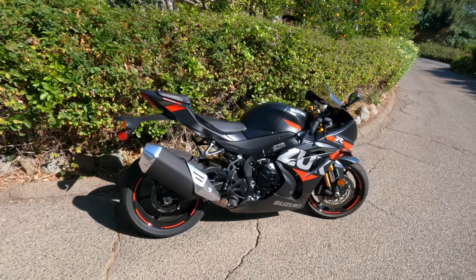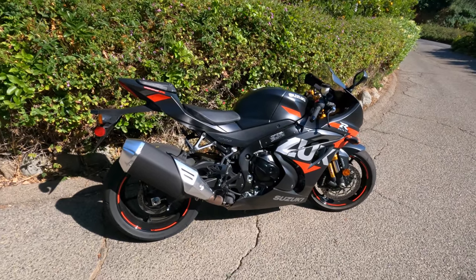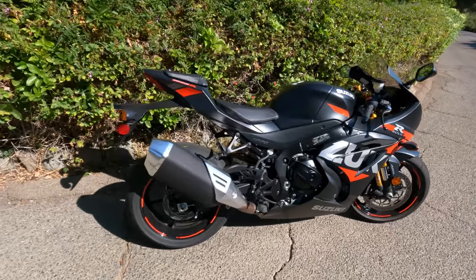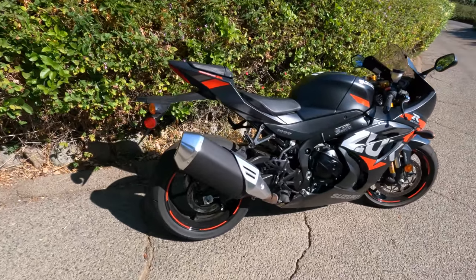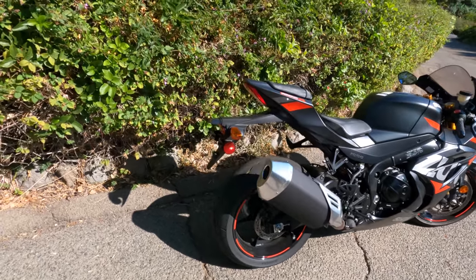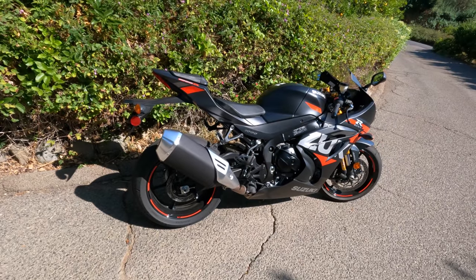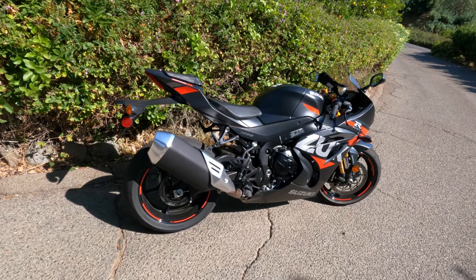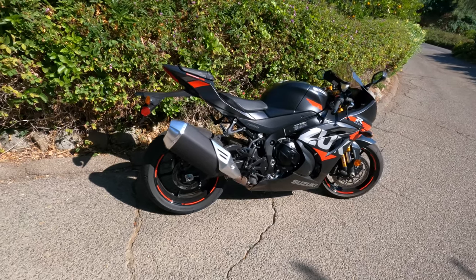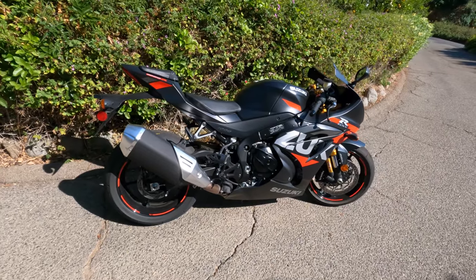I really like the styling of this motorcycle. Suzuki always kills it with the graphics and the color combinations — this is a very aesthetically pleasing motorcycle. It looks well-proportioned. I like the LED tail. I like that this motorcycle just has that racy GSX-R boy racer look, which I'm a big fan of. But enough talking — let's swing a leg over it and tell you what it's like to ride.